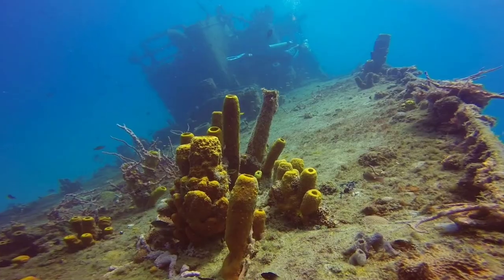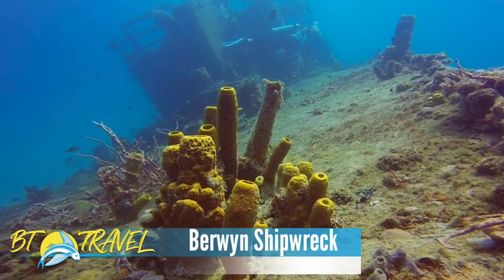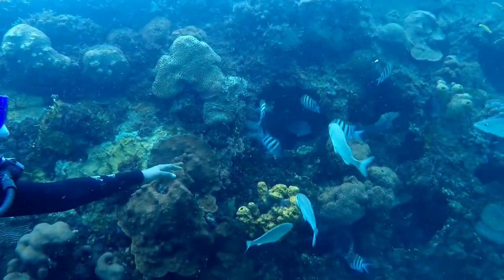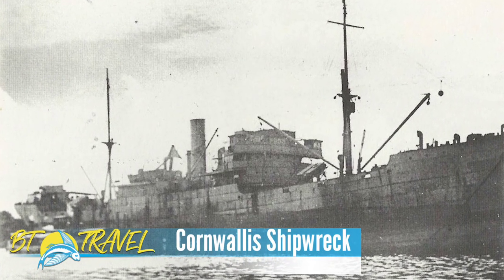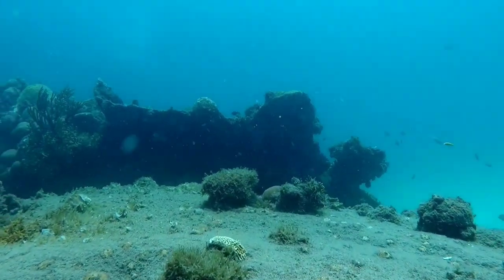Today we're going to check out the Berwyn, which is 100 years old. She was French — came across the Atlantic and was scuttled by her own crew in order to stay in Barbados. Then we're going to check out the Cornwallis, which was torpedoed in Carlisle Bay during the Second World War and is abundant with marine life.